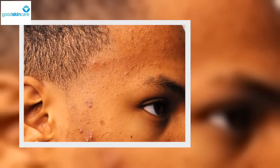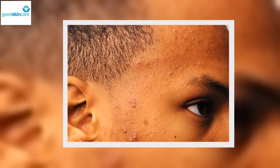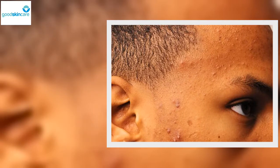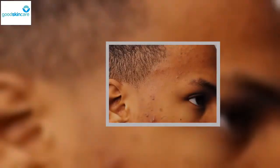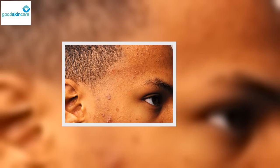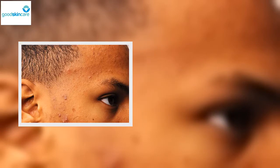Skin blemish types: moderate acne. Acne falls into the moderate category if you have 20 to 100 whiteheads or blackheads, 15 to 50 inflamed bumps, or 30 to 125 total lesions. Dermatologists usually recommend prescription medication for moderate to severe acne. It may take several weeks to notice an improvement, and your acne may appear to get worse before it gets better.